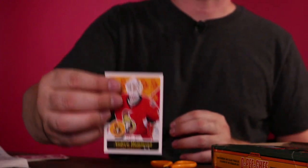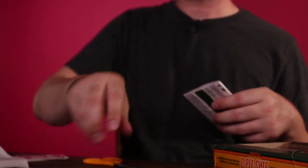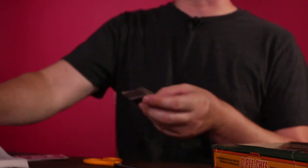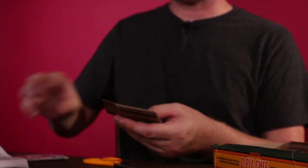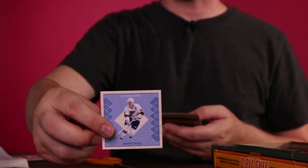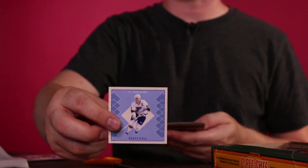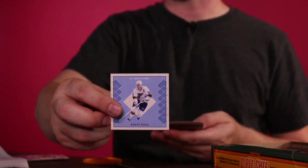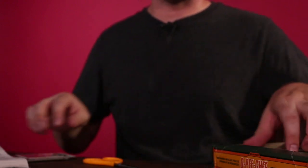A bunch more commons, and again I'll show you the more uncommon cards. I love opening these packs — hopefully you'll check out my channel. Oh, this is great! We got Brett Hull, a V-Series B card right here. This is a good one, this is what we're looking for.